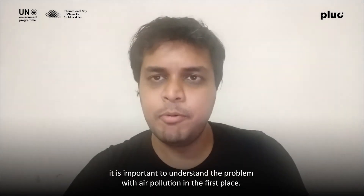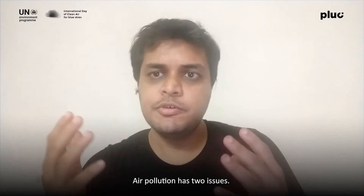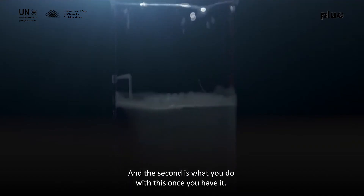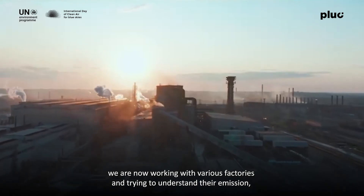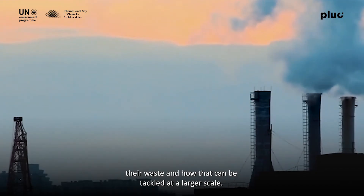With respect to the process, it's important to understand the problem of air pollution first. Air pollution has two issues: one is how do you capture, collect, and process the carbon emissions; and the second is what do you do with it once you have it. For the first part, we are working with various factories to understand their emissions and waste and how that could be tackled at a larger scale.